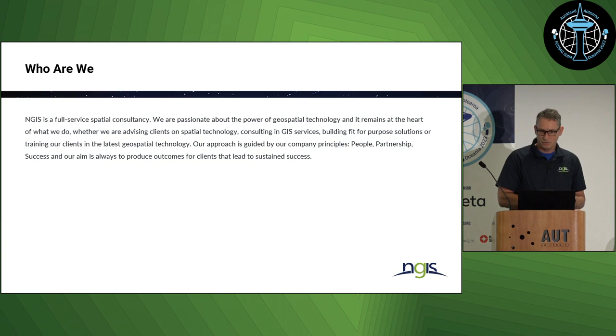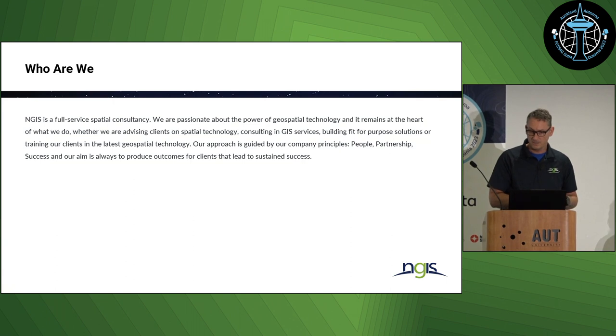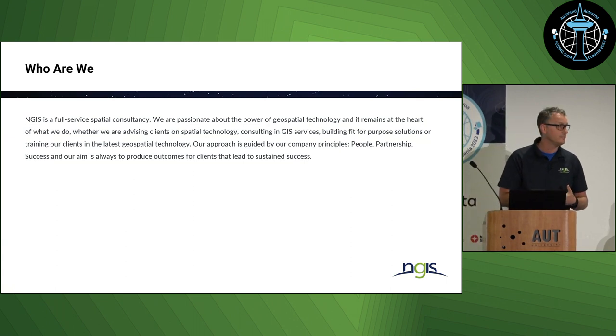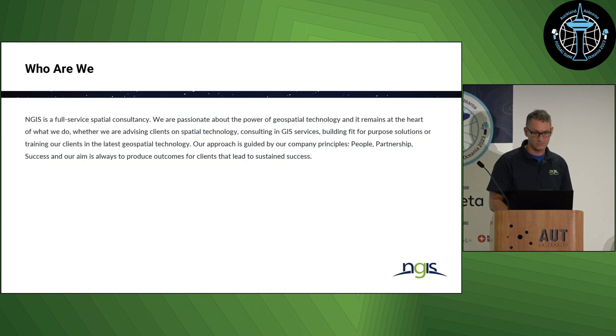So who are we and what do we do? NGIS is a medium-sized Australian owned business with offices across Australia in almost every state, with the head office being in Perth. We offer a range of different GIS services from advising clients on spatial technology, consulting in GIS services, building fit-for-purpose solutions, and providing training in the latest geospatial technology, either on the commercial stack or now more often on the open source stack.